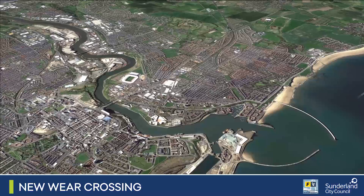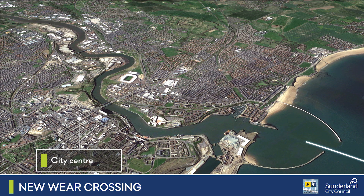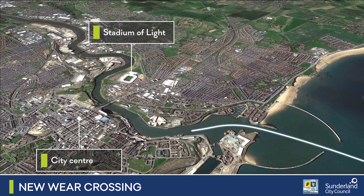The port of Sunderland provides the primary access for the steelwork deliveries to the site, along the River Weir, which passes alongside the city centre and existing landmarks such as the Stadium of Light, home to Sunderland Football Club, before arriving at the site of the new bridge near Pallion.